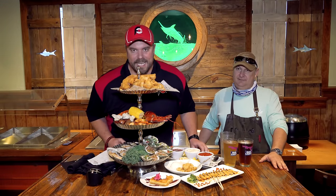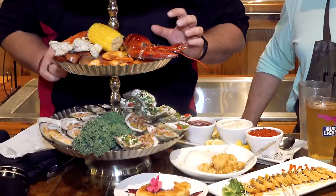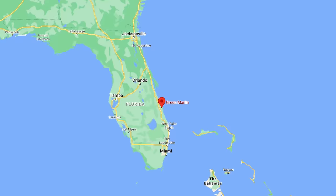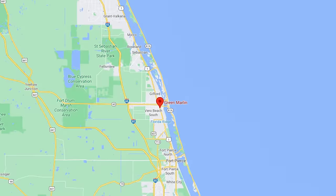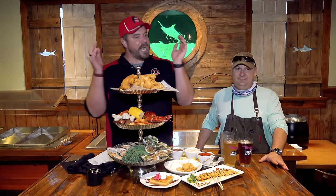Hey everybody, this is Randy Santel, Atlas, and I am very, very excited tonight. I'm going for overall win number 948, and I have so much delicious seafood standing in front of me. I am here again still in Vero Beach, Florida. We've got lots of people here on the Treasure Coast, which is much appreciated.